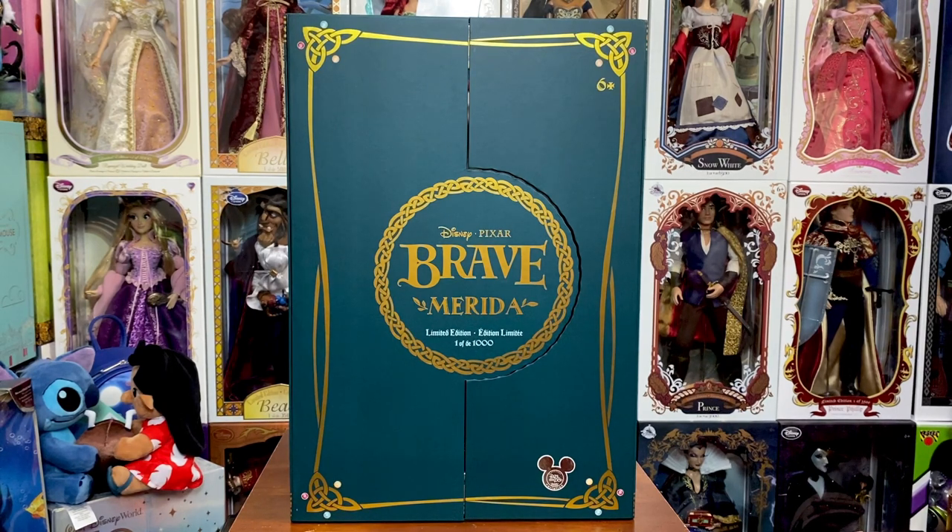First things first — these boxes are insane. Unfortunately, they've brought back these flapping front covers. Disney, please stop this — that's all I'm going to say about it. And on that, Disney, please stop with the extra-large boxes too. Please go back to the normal size boxes. Collectors don't have room for stuff like this, especially when your wall is already full on both sides.